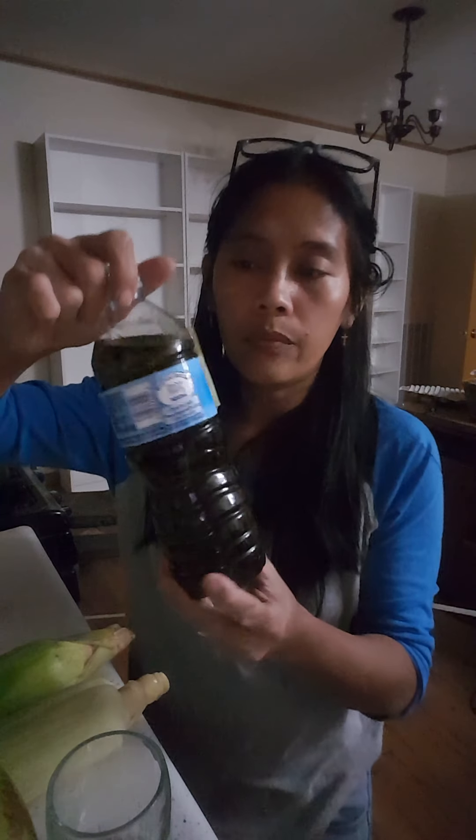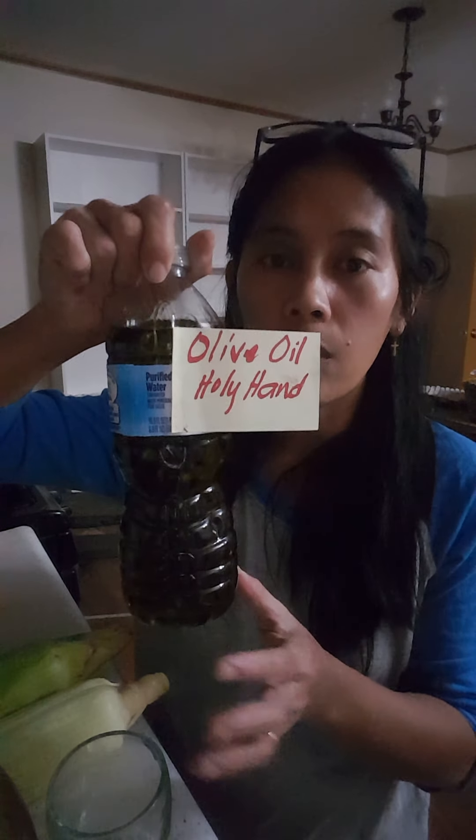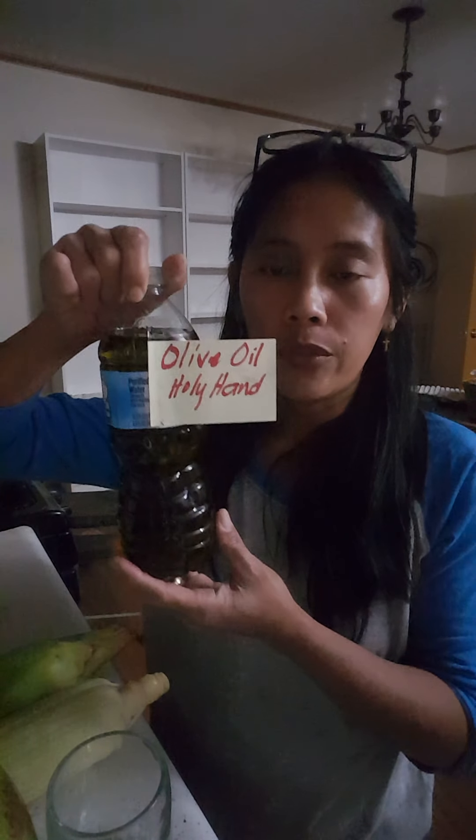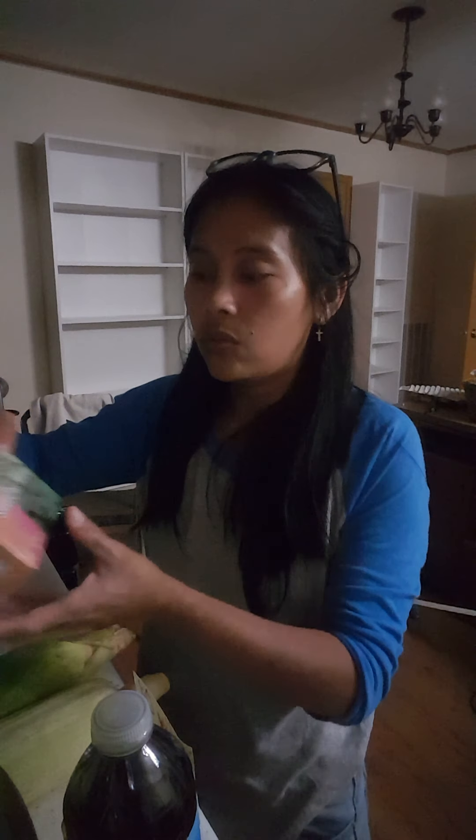One of our friends from Arabic countries brought some olive oil — it's from the holy land, a special oil from overseas. You use this olive oil, put it in a glass with water and a lemon, and drink it in the mornings straight for seven days and it will be healed up.